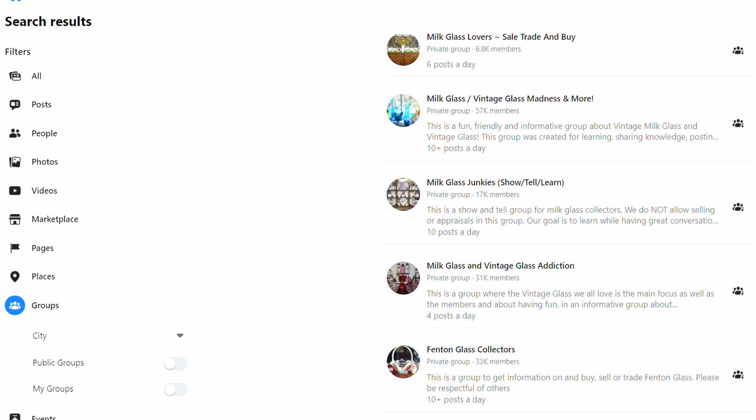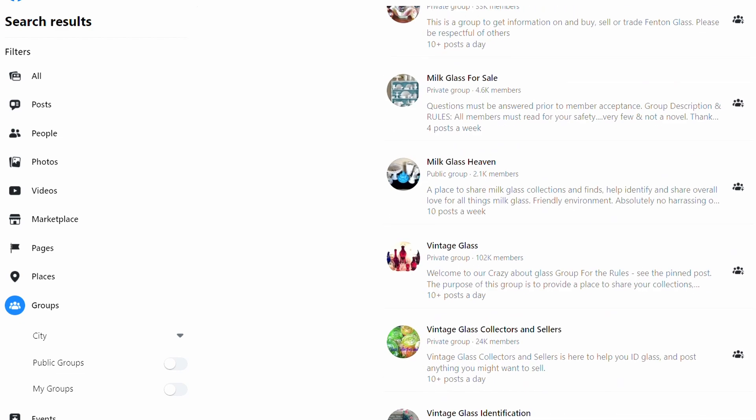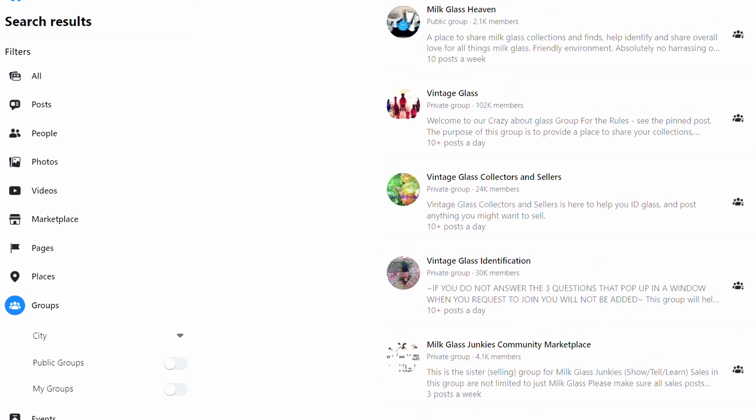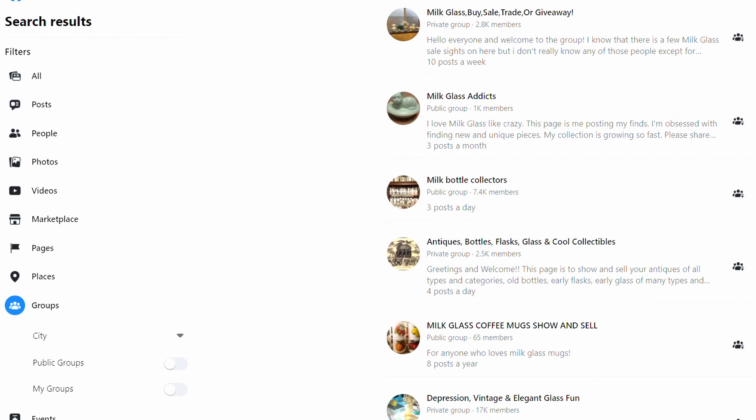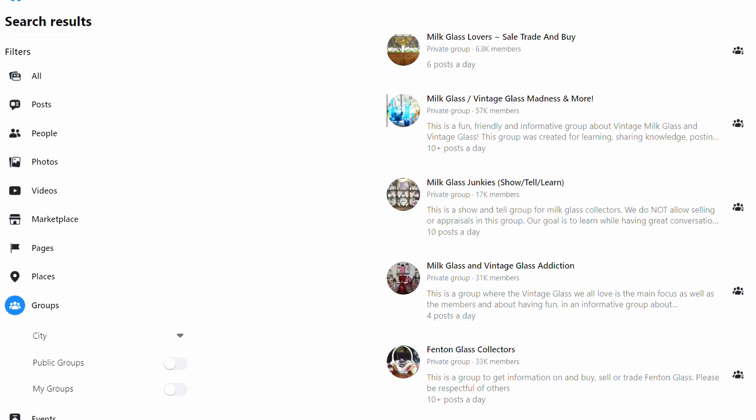Here on Facebook I wanted to show you these milk glass groups you can be in. If you want to see how much things are worth or if you have things to sell, there are several milk glass and different glass ID groups on Facebook. I've joined many of these and I absolutely love them. People are always willing to help ID something if you're having trouble figuring out what you have — because sometimes as resellers we come across the strangest things. It's a really good resource that I do use.